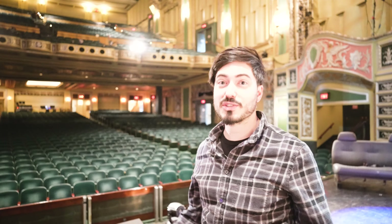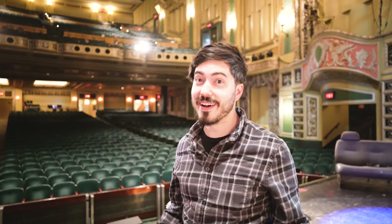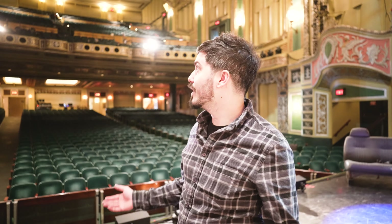Hey everybody! As a very rare twist of events, I'm actually in front of the camera right now — I'm shorter in real life, if you can't tell. Today we're in Powers Auditorium in Youngstown, Ohio, which is my hometown, and I thought I'd take you along for a gig we're doing.